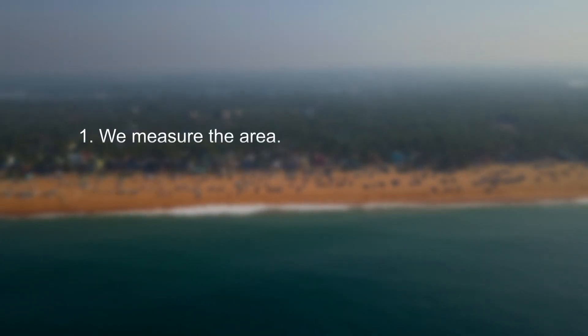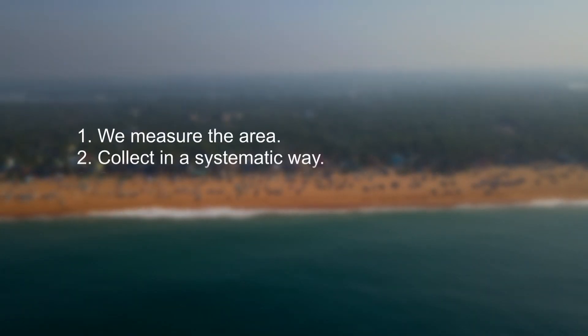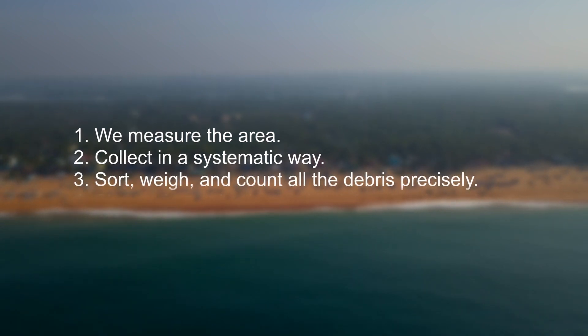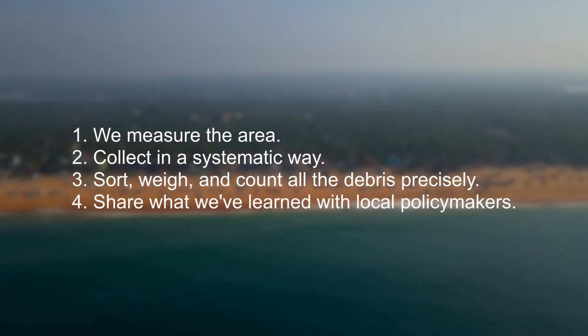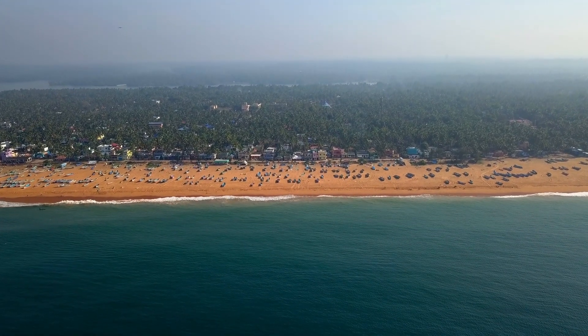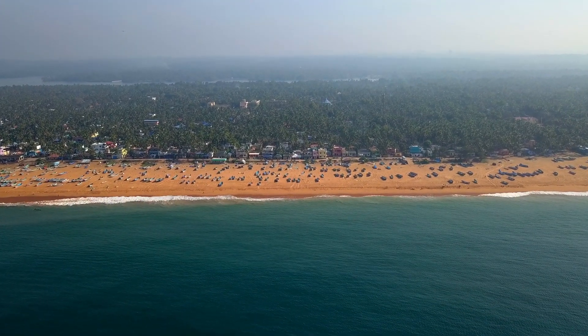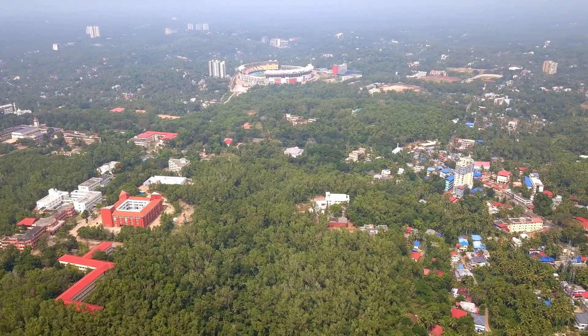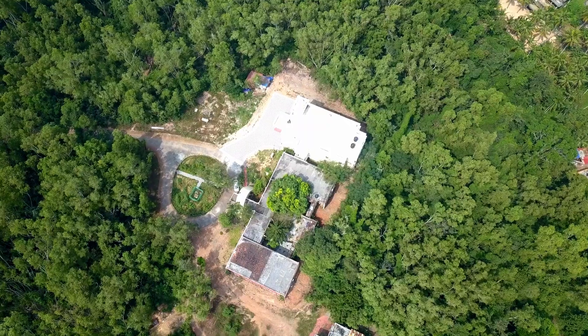We do this by making just a few simple changes to our collection practice: we measure the area, collect in a systematic way, sort, weigh, and count all the debris precisely, and we share what we've learned with local policymakers. This week, we're working at Maryanadu Beach in Thiruvananthapuram, Kerala, India, with a group of students and researchers from the Department of Environmental Science at the University of Kerala.